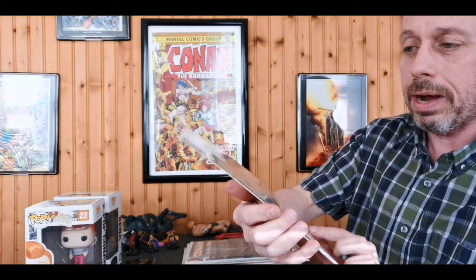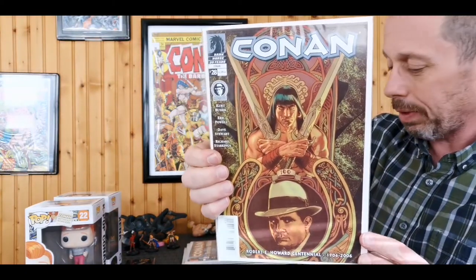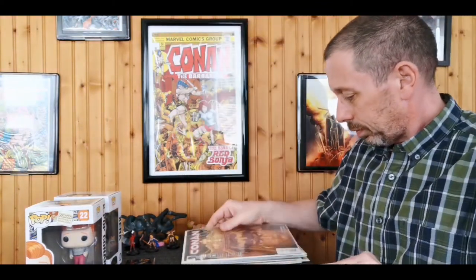And issue 1/4 — we got that whole four-issue limited series, very nice. Conan number 28 with the Robert E. Howard centennial on it — this one I have. Number 27 and number 26 as well.